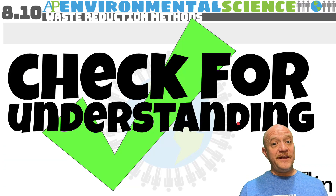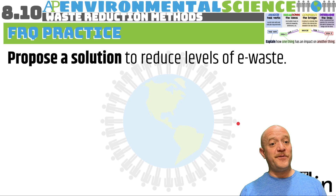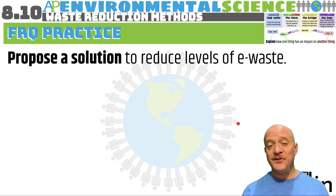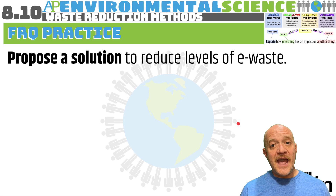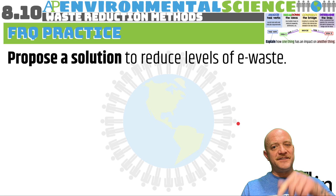Please respond to the check for understanding. For free response practice, propose a solution to reduce levels of e-waste. I hope this video was informative — thank you for your attention, and I'll see you soon.